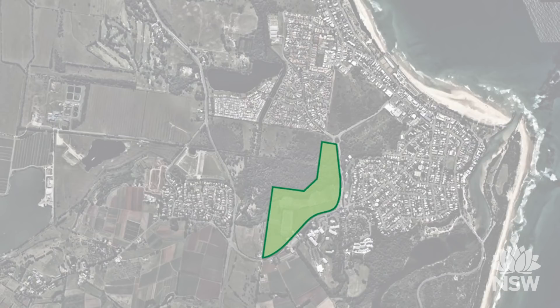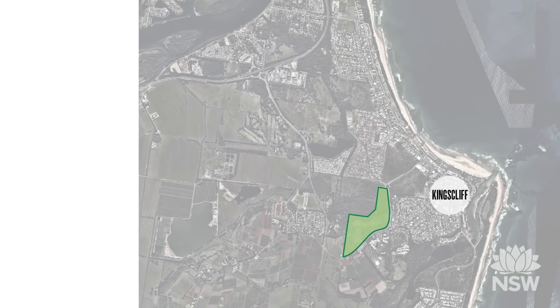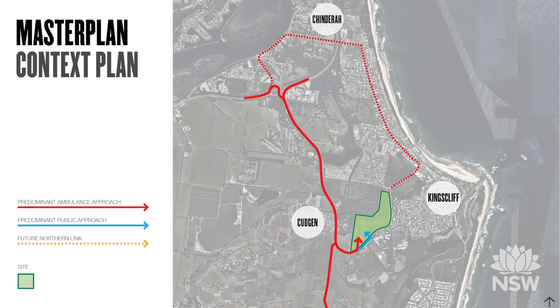The Tweed Valley Hospital site is marked here in green. It's an extraordinary location bounded by Kingscliff to the east, Chindera to the north and Cujun to the west. The site's accessibility is part of the reason it was chosen. The red and blue markings show the directions of approach for both ambulances and the general public. The red dashed line indicates alternative access and the yellow dotted line is a possible future northern link.